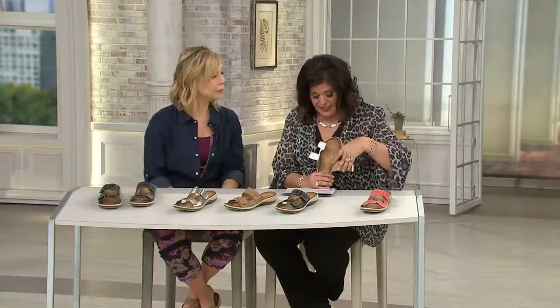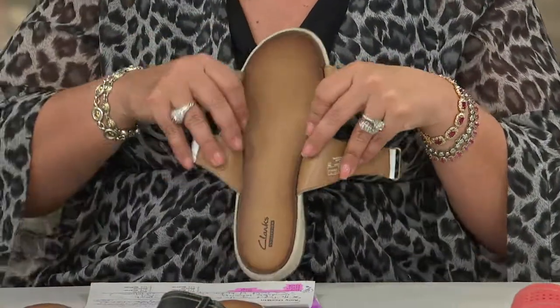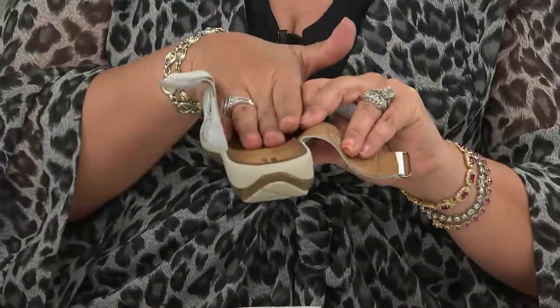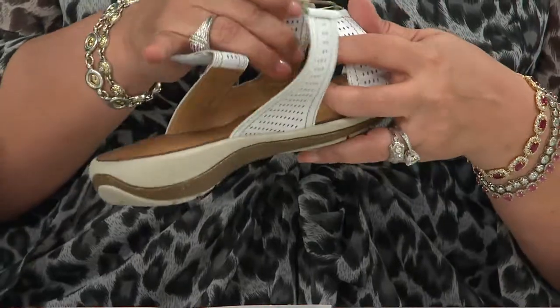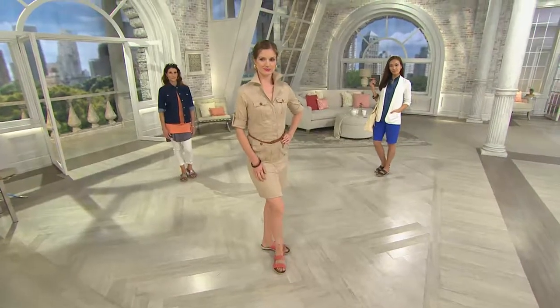I wanted to open it up because when I hear the word flip-flop, I hear ouch — it hurts, I hear plastic. I want you to see this as anything but flat. Look at the way that your foot actually sinks down into this sandal. But if you love your flip-flop, this is something that gives you that look, but not that flat foot feeling. Plus, you've got leather, you've got the adjustability.